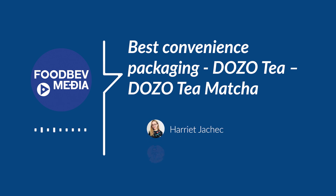Hello, I'm Harriet Jacek, here with Jérémie Vaillet, Co-Founder and President of Dozo Tea, and winners of Best Convenient Packaging. Congratulations! Thank you very much. Thank you for having us. How does it feel to have won at the World Food Innovation Awards?